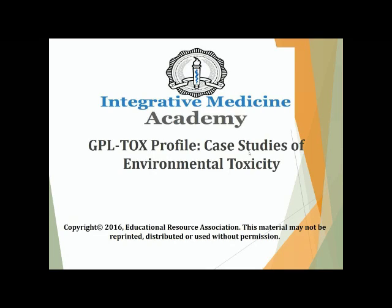Hi, this is Dr. Woller for Great Plains Laboratory. This is another monthly installment of the complimentary webinars hosted by Great Plains Lab. We're going to go through a few case studies tonight, as well as some other information on environmental toxicity, specifically with regards to the test from Great Plains called the GPL-TOX profile.